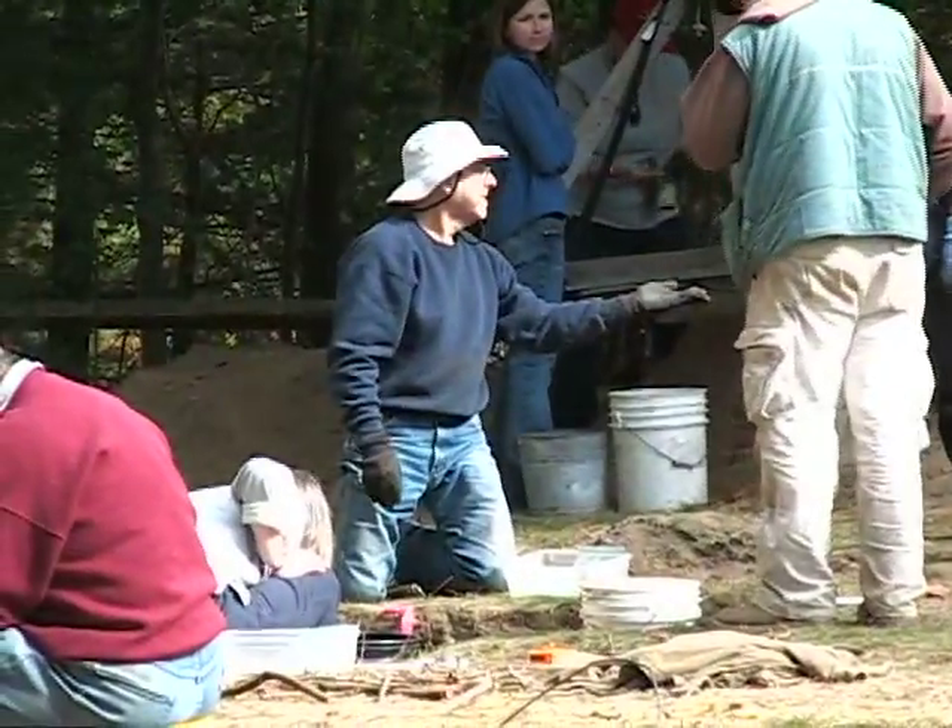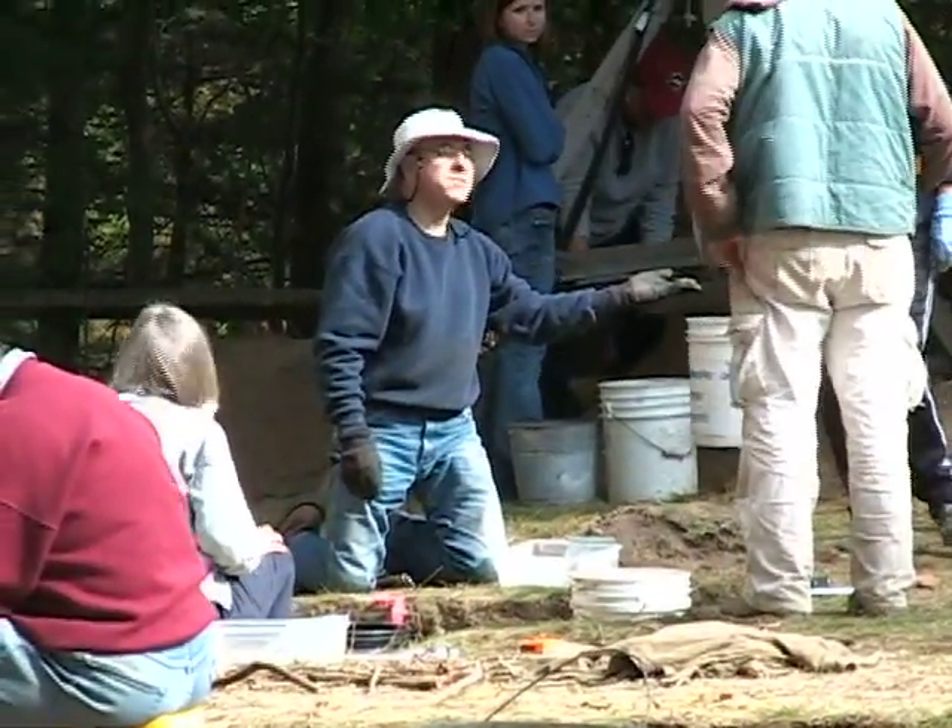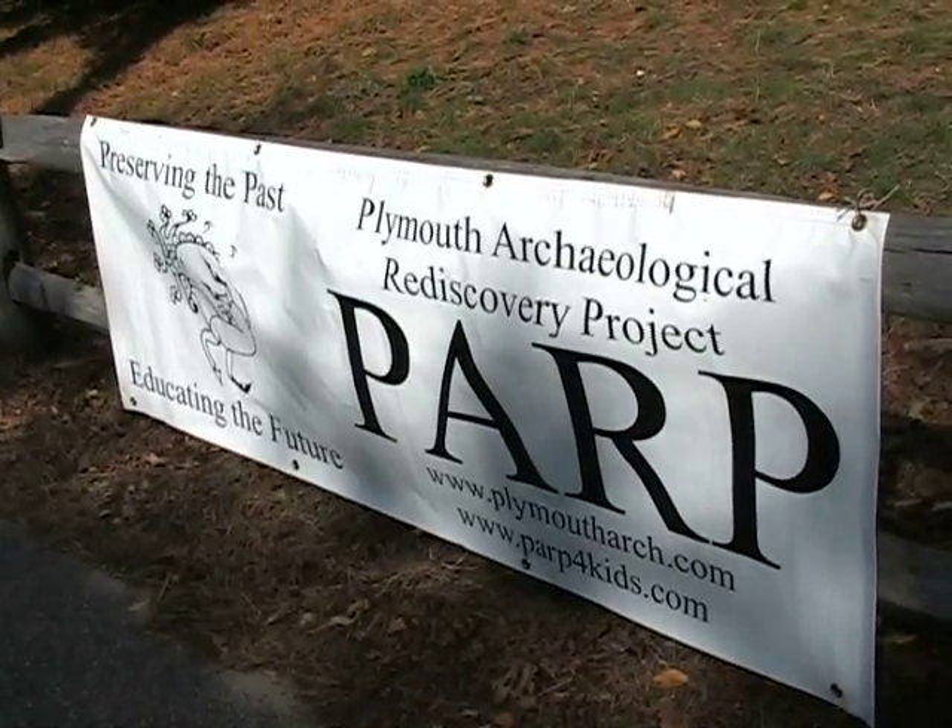My name is Craig Chardier. I'm the director of the Plymouth Archaeological Rediscovery Projects. We're an independent archaeological company that does education and excavation.